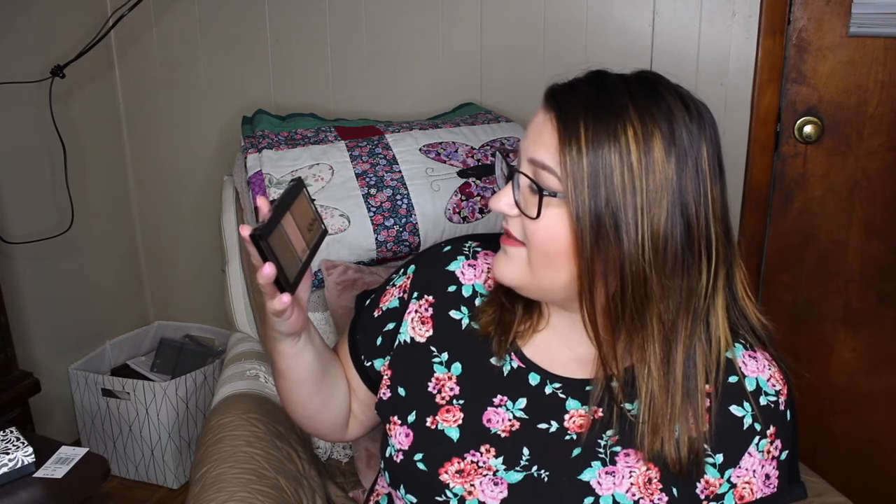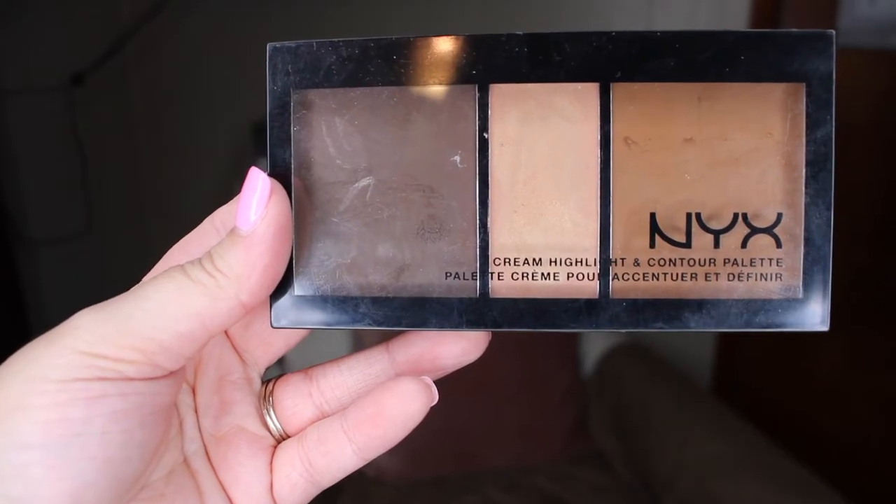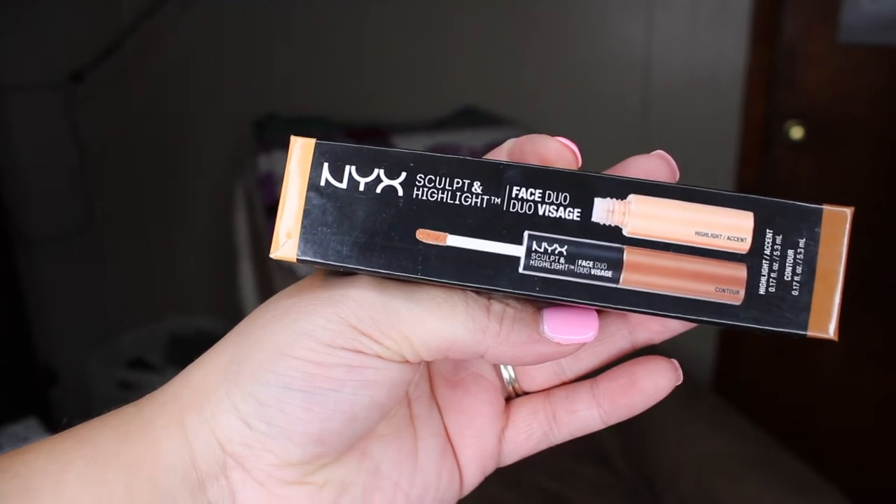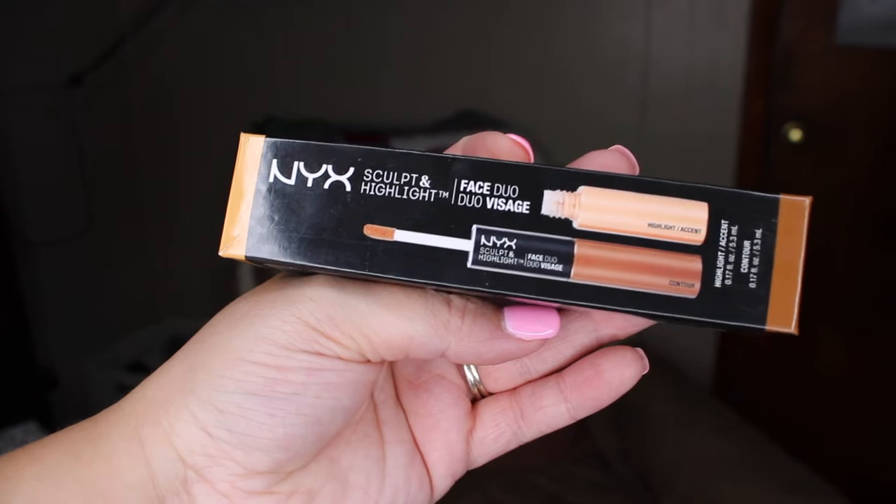I got a cream highlight and contour palette from NYX. I think it might be a little too deep for my skin tone, but it cost me a dollar and some change and I've never had a contour palette before — I just wanted to see what the rage was about. I'm actually wearing it today. I felt like I had a beard while applying it, but after blending I didn't think it looked that bad for my very first time contouring.